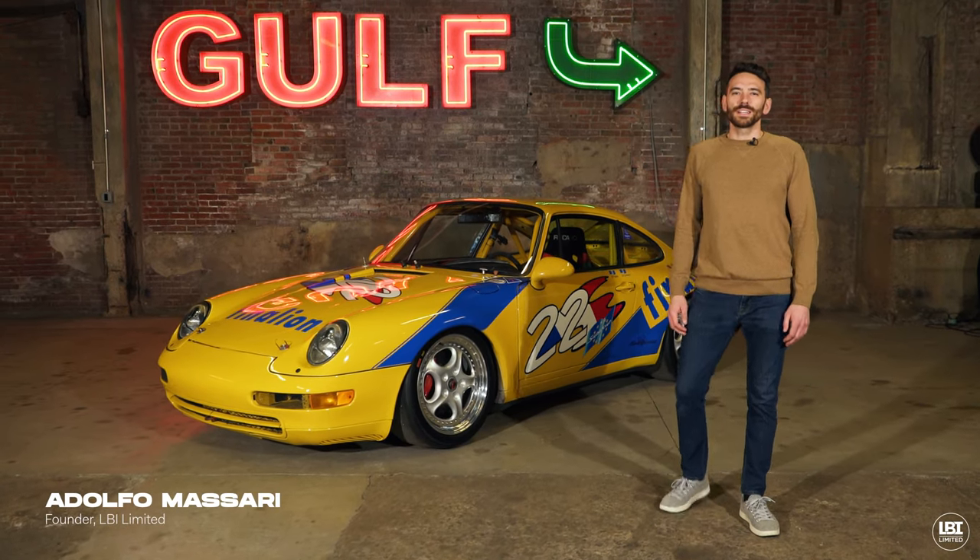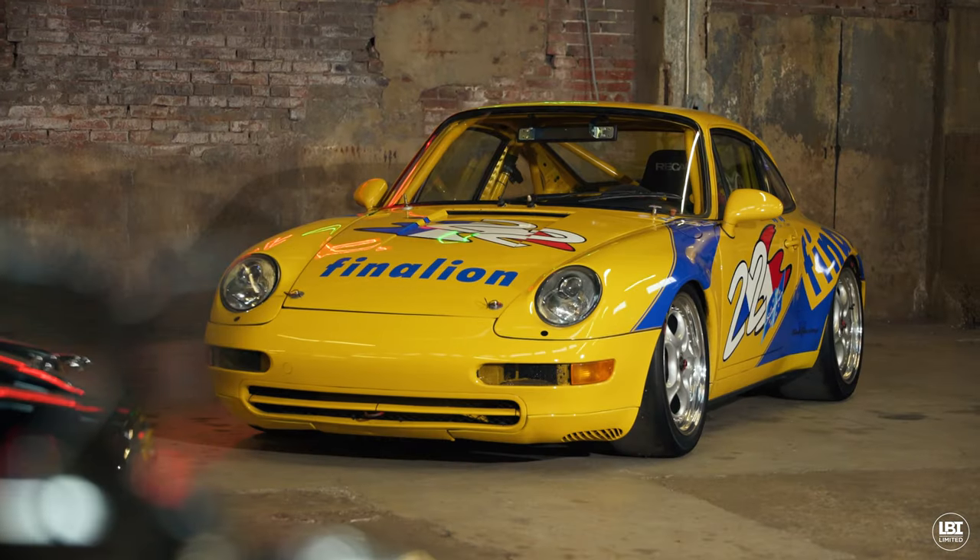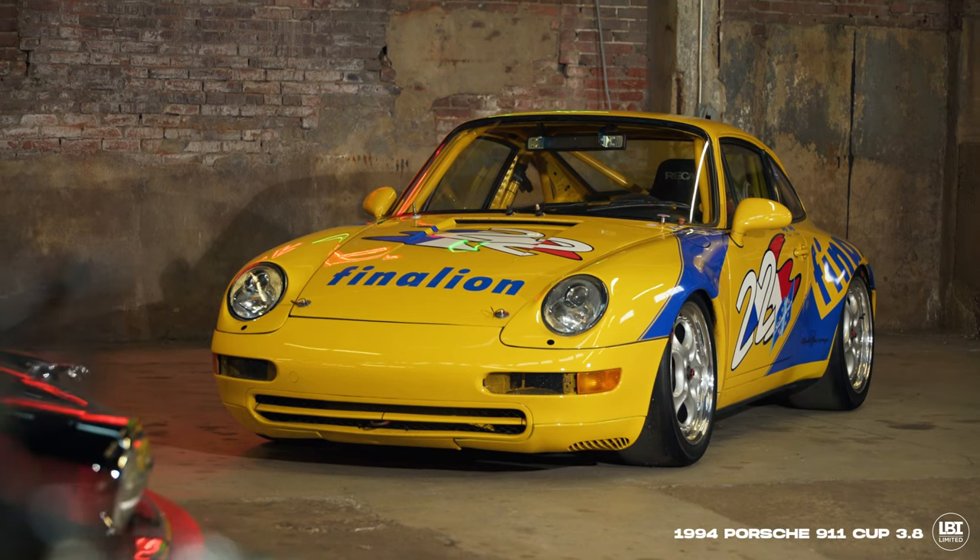Hi, I'm Adolfo Massari with LBI Limited, and today we're here with the 1994 Porsche 911 Cup 3.8.